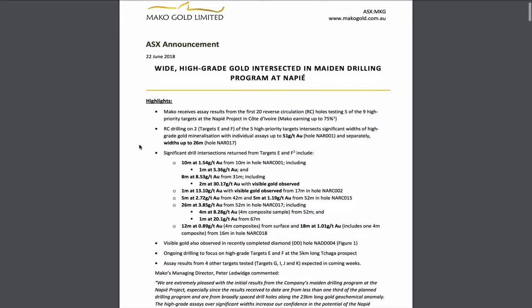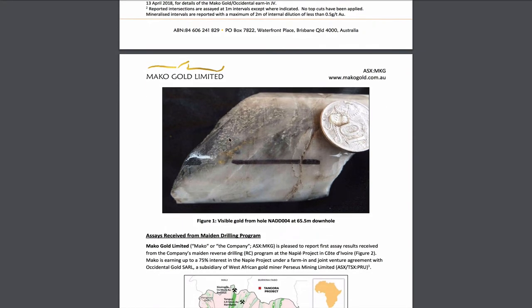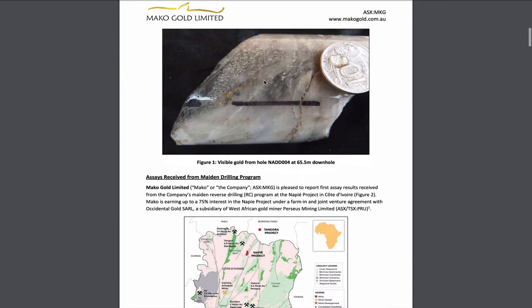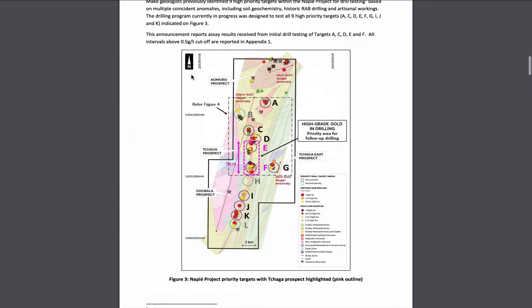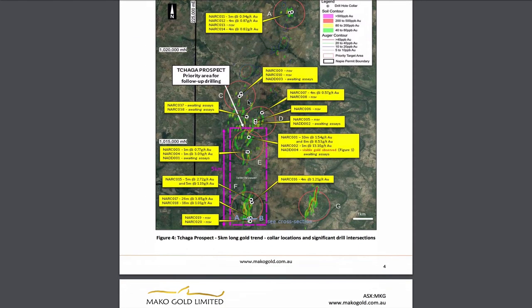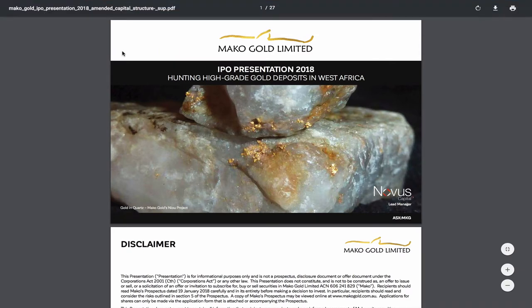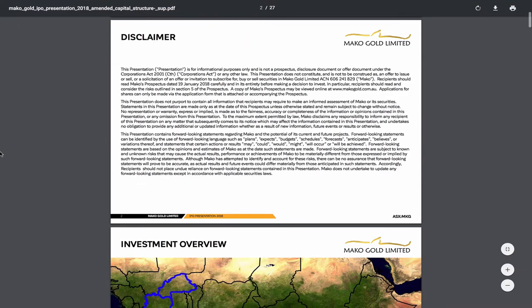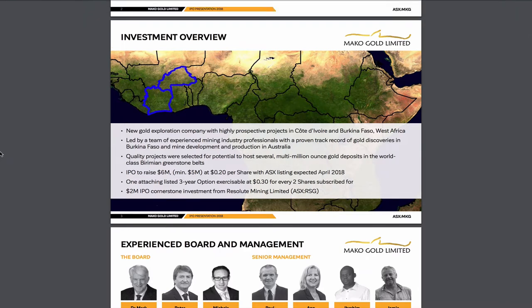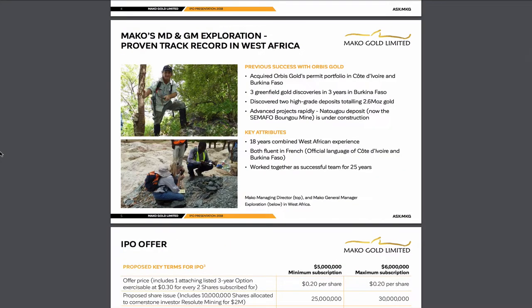This is just the beginning. There's a diamond hole with visible gold that hasn't been assayed yet. I think this is a grade-A property that only a few people are following. There's a 5-kilometer area that is definitely going to get priority drilling for follow-up. There's a lot going on here, but let me give you a quick summary of why this is great value and how you can research it more yourself before I make another video.